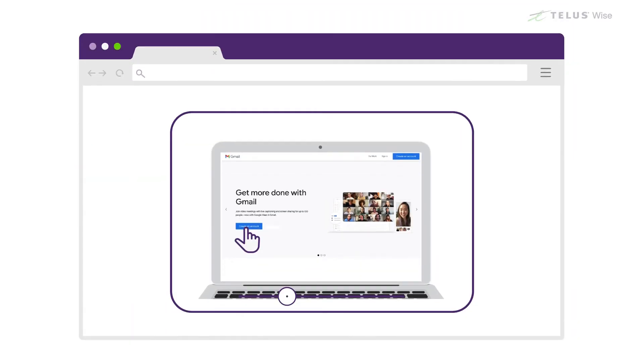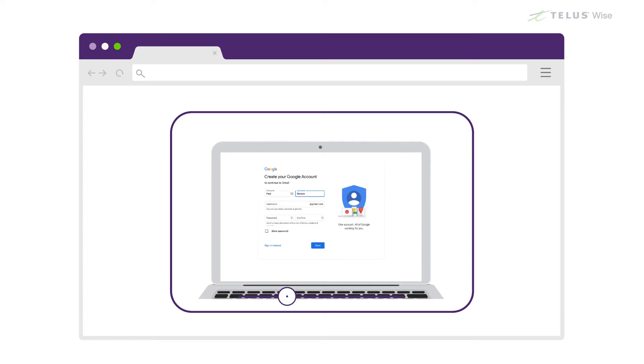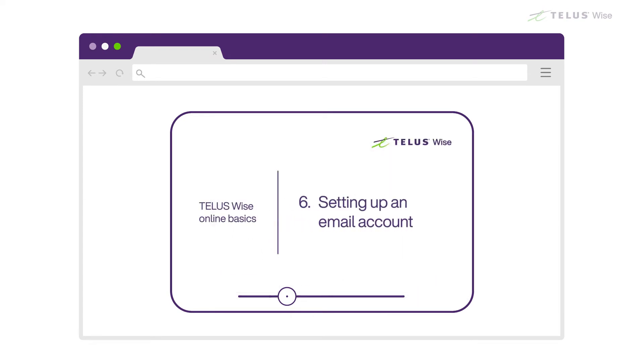If you don't have an email address, you can register with a free webmail service like Outlook or Gmail. See our Setting Up An Email Account video for instructions on how to do that.